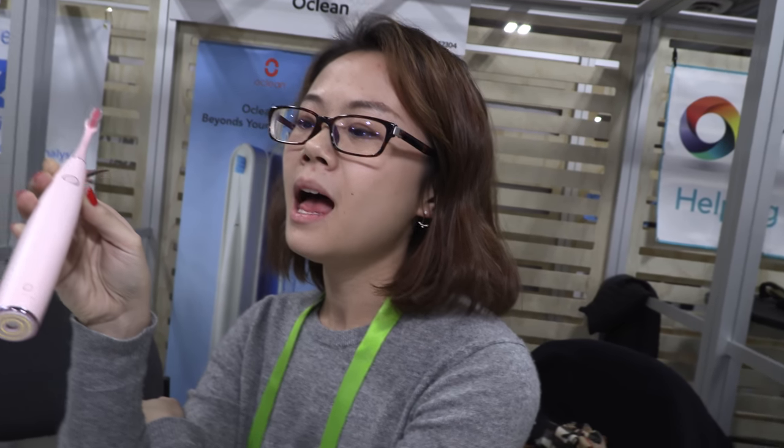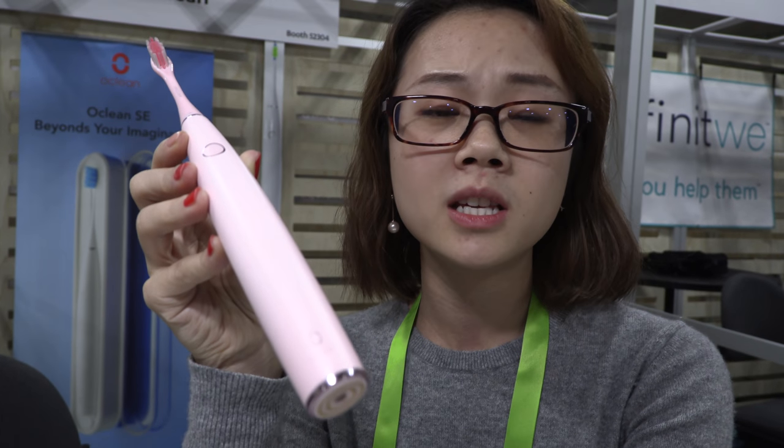The voice inside the toothbrush is a lady's voice, but through the app you can record your own voice or a friend's voice. Your spouse could say 'love you honey' as the first thing you hear in the morning, or a friend could remind you to brush more, brush longer, or not forget to floss — making the brushing experience more personal and fun.